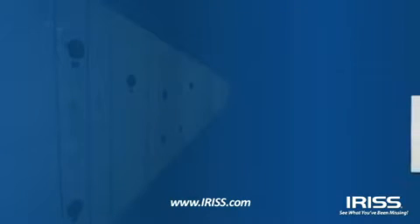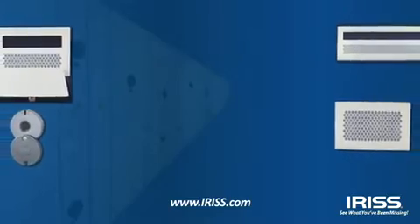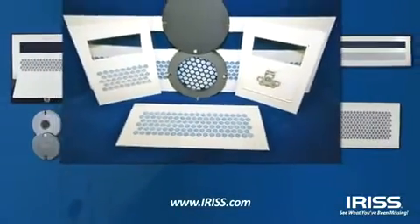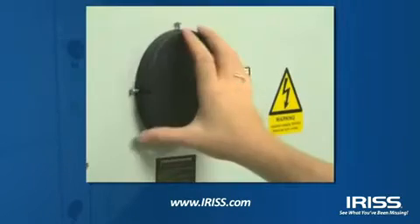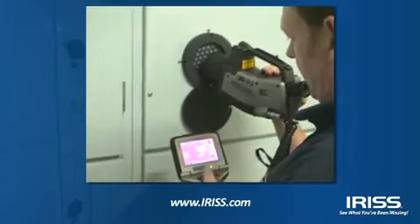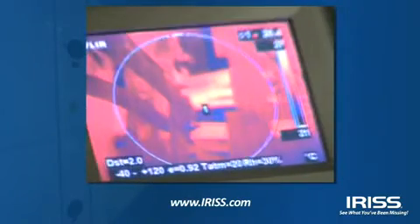All IRIS IR windows use the same patented design, engineering, and construction to meet the exacting needs of our customers, creating the only industrial-grade and only impact-resistant IR windows on the market. Customizable, easy to install, durable, stable and cost-effective — IRIS products are your solutions.